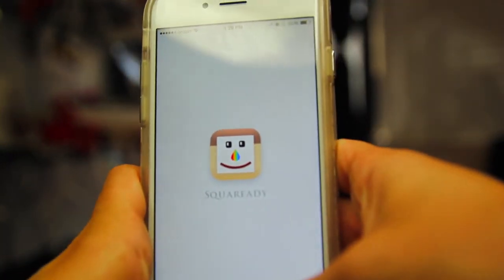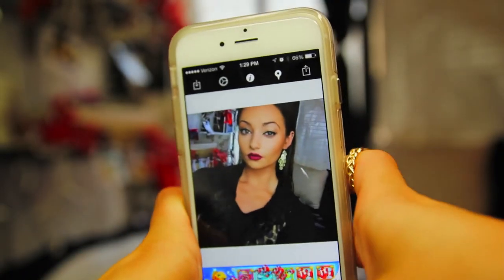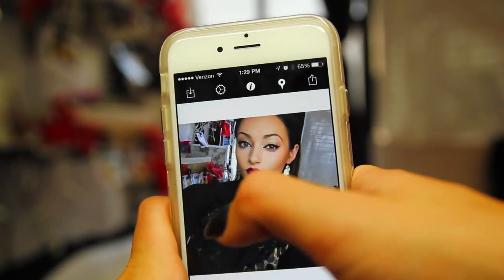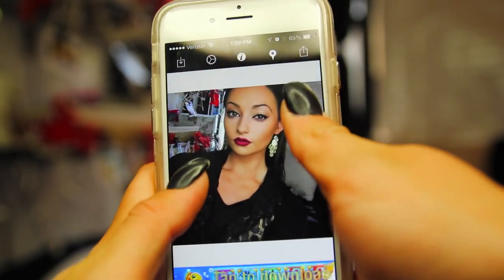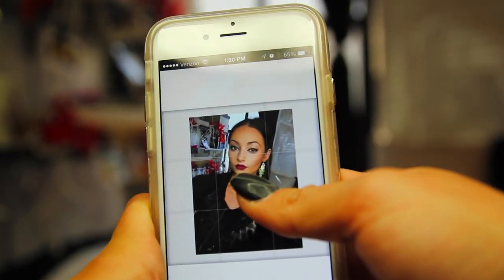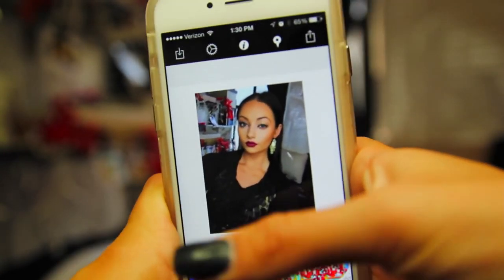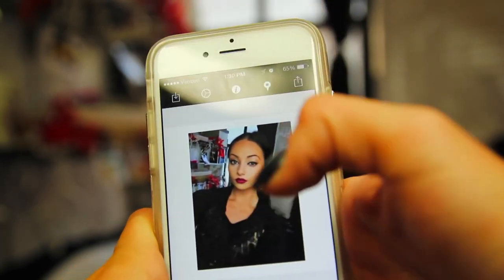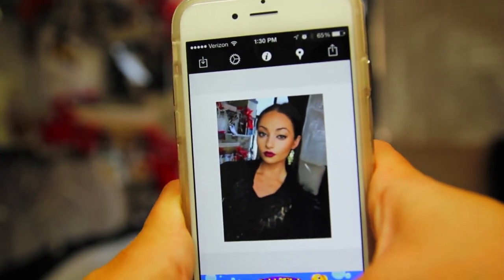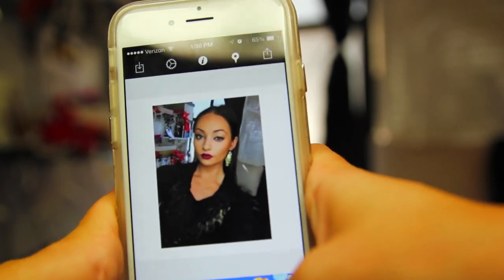Squareity is how I make photos with the white frame. Instagram crops photos to fit into their square format, so if you don't want to crop a photo and you want the whole photo in your frame, you can just use Squareity and get the whole photo like that. It also gives a pretty white background and you can change it to any color you want - it doesn't just have to be white. I think it's awesome because you can fit your whole photo in it and I just like the look of the frames.